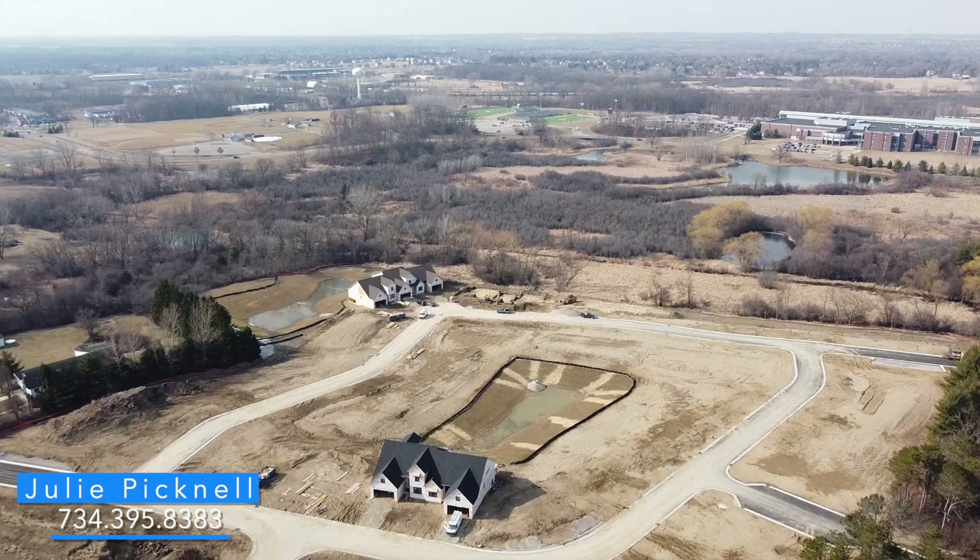Hi, my name is Julie Picknell, and I am so excited to be working hand-in-hand with Wexford Homes marketing their newest development, Gallery Point Luxury Condominiums. I have sold many beautiful condominiums over the past 20 years, but Gallery Point is truly one-of-a-kind and in its own league.